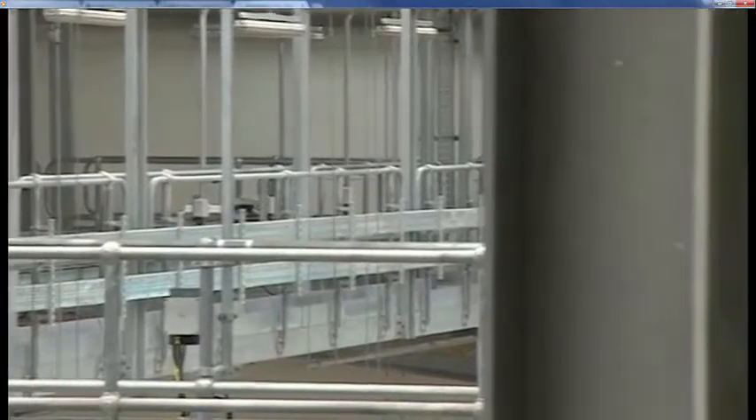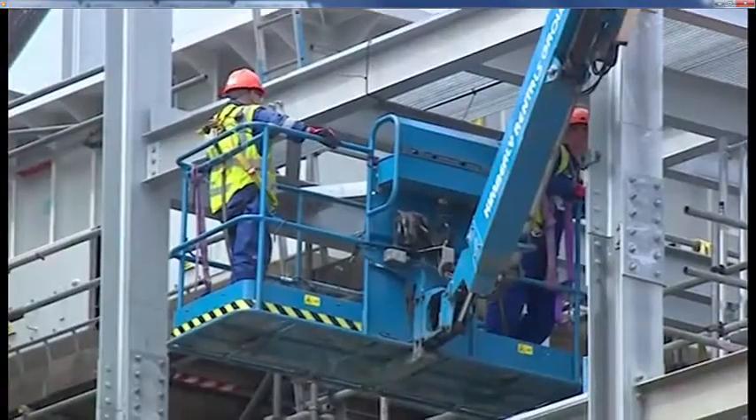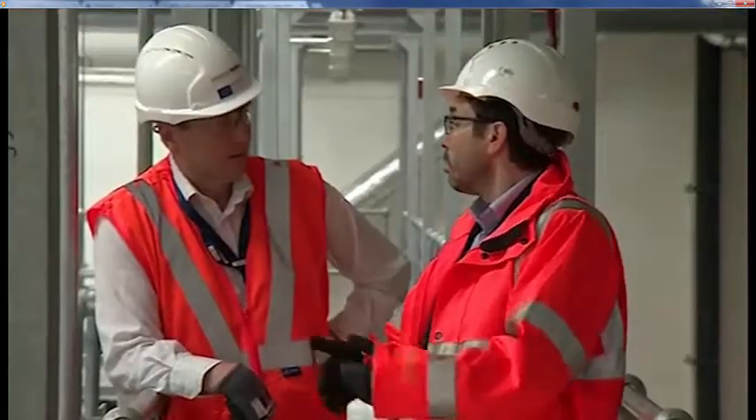This area here is what we call a material pre-treatment area. But the material feeding this plant will come here via hundreds of lorry journeys. Is that environmentally friendly?